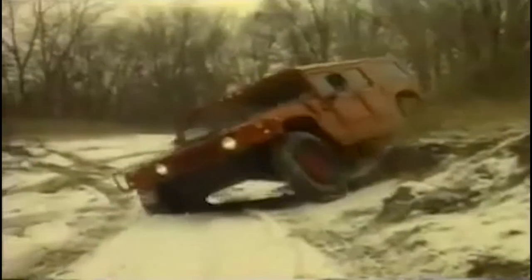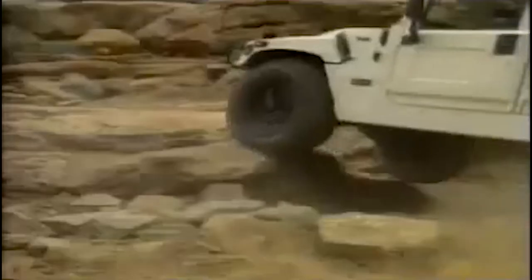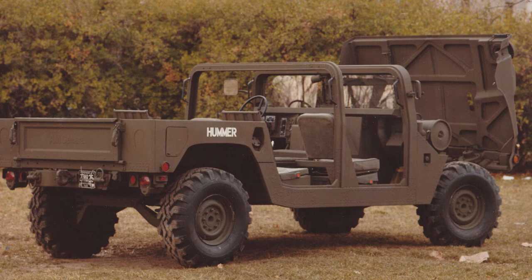The initial M998 series specs called for a 5,200-pound curb weight, a 2,500-pound payload, 16 inches of ground clearance, 5 feet of fording capability, both gas and diesel engines, and a three-speed automatic transmission. On March 22, 1983, the Pentagon awarded a production contract worth more than $1 billion to AM General Corporation to develop 55,000 high-mobility multi-purpose wheeled vehicles, HMMWV.